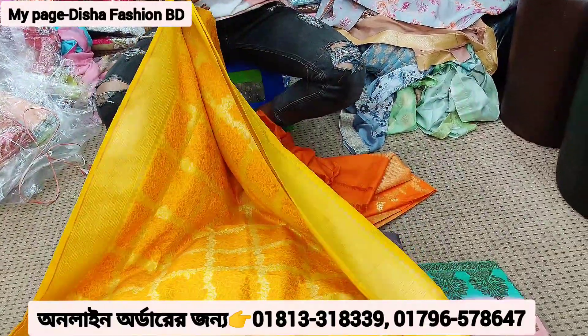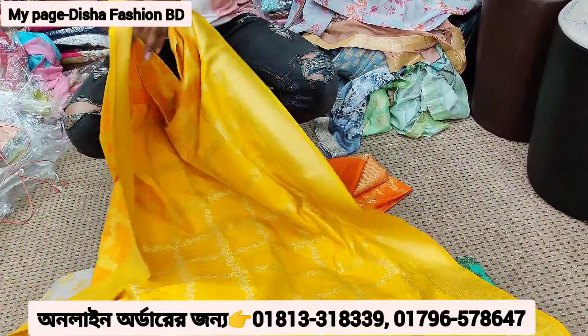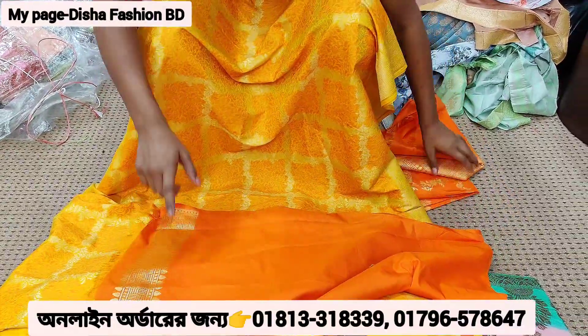This is a dress, and this is the back part. This is a pant.